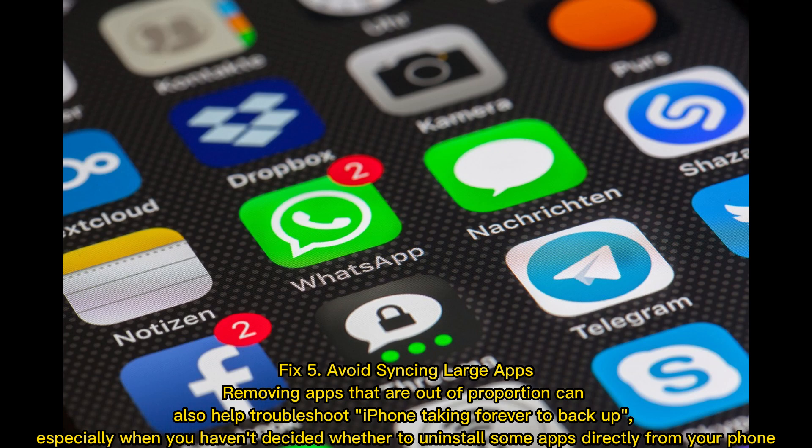Removing apps that are out of proportion can also help troubleshoot iPhone taking forever to back up, especially when you haven't decided whether to uninstall some apps directly from your phone.